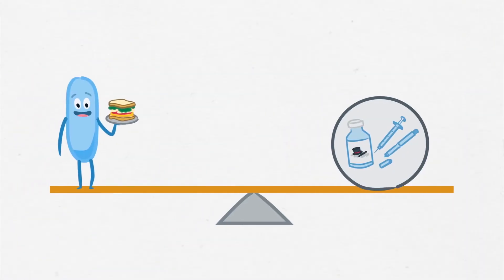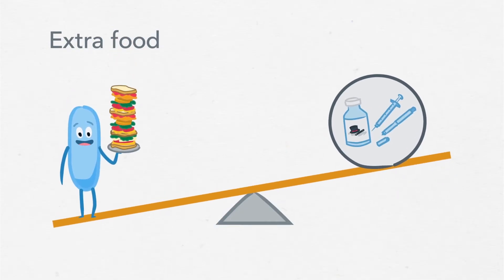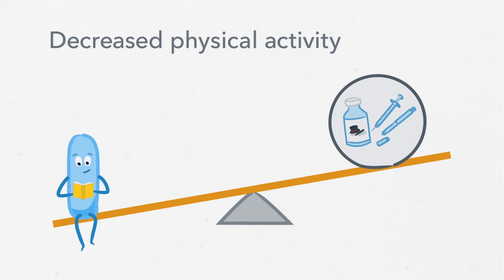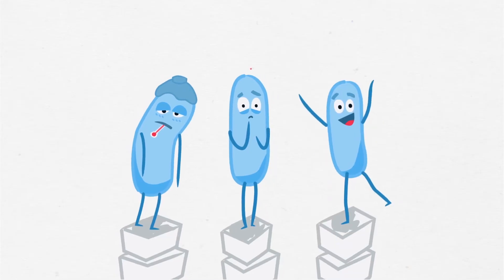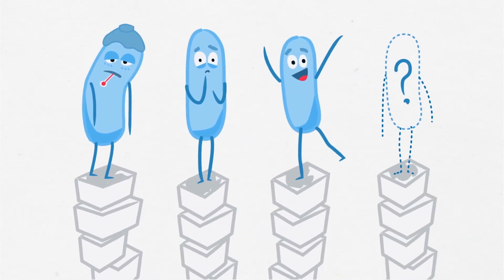It's usually caused by not taking enough insulin, eating extra food without taking extra insulin, or decreased physical activity without adjusting insulin. Illness, stress, or excitement can also cause blood sugar to rise, and sometimes there is no obvious explanation.